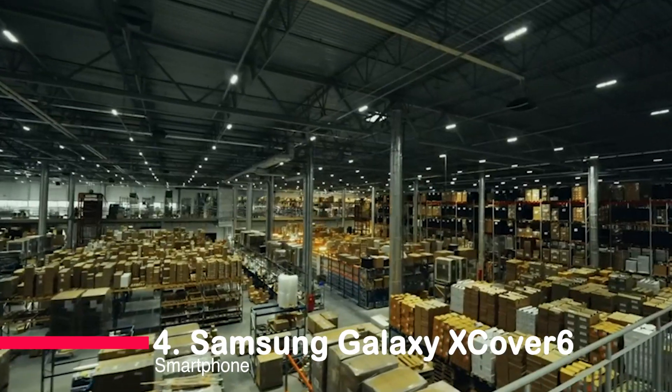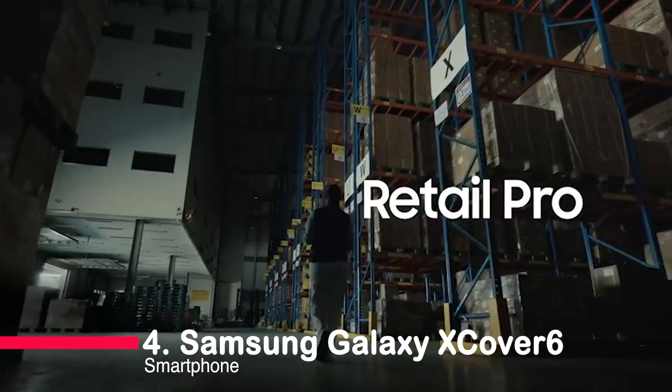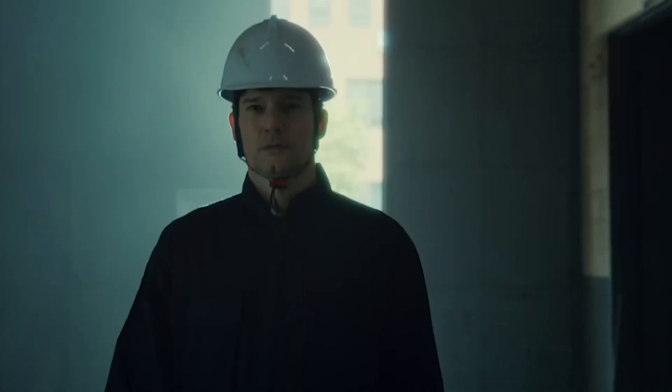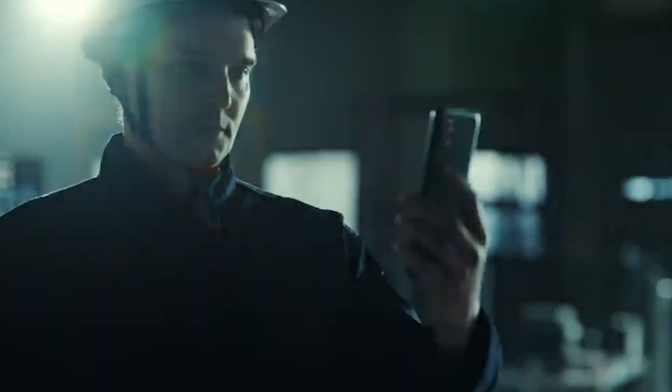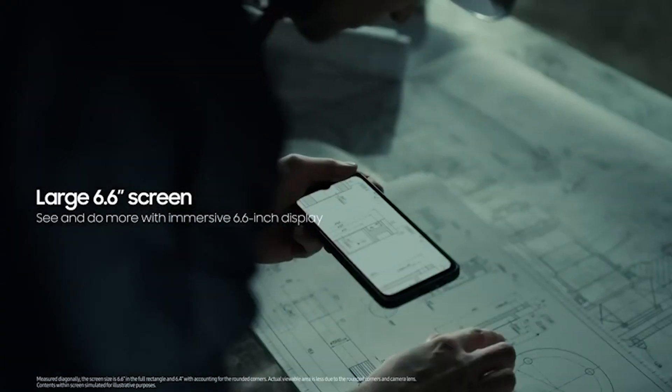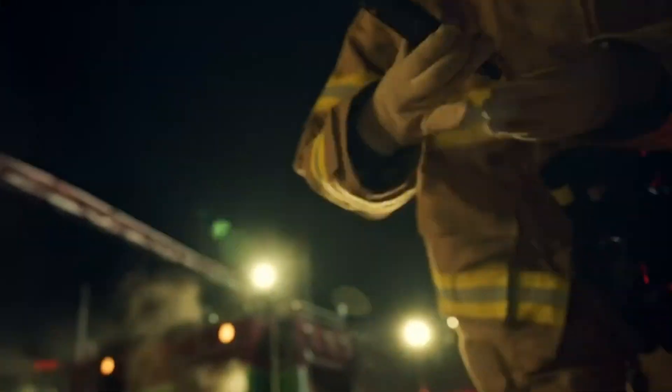Number four: Samsung Galaxy XCover 6 Pro smartphone. The Galaxy XCover 6 Pro is built to withstand the drops and spills of your demanding work environment. It has undergone rigorous MIL-STD 810H testing and a 1.5-meter drop test, proving its resilience in tough conditions.